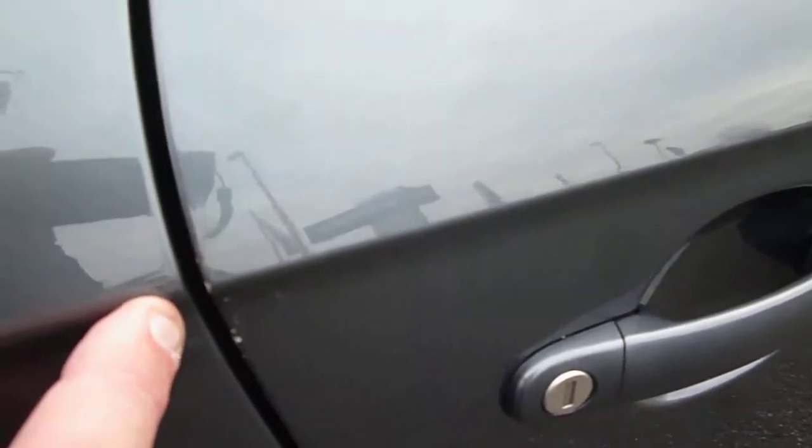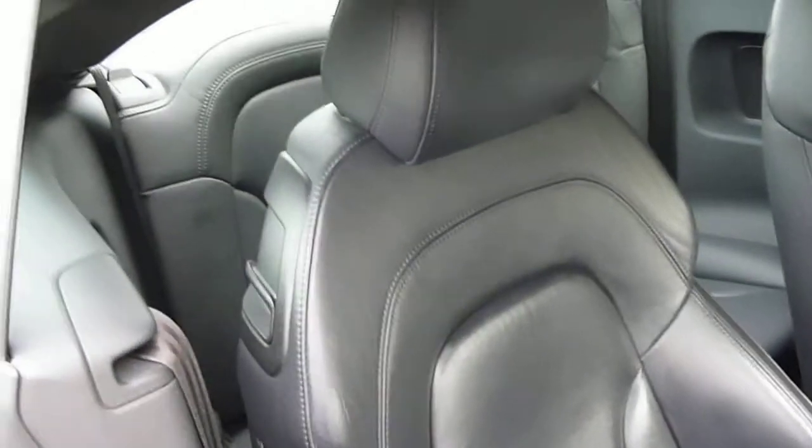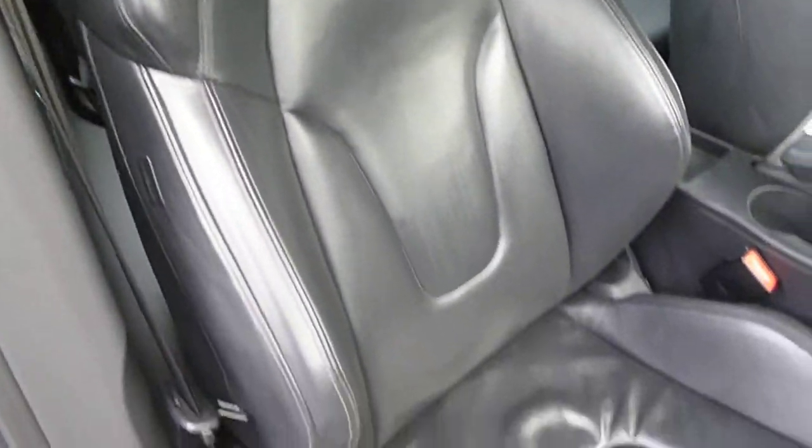The driver's door is generally good with two very small marks on the door handle here and a little bit on the very outside edge of the door. Into the vehicle: electric windows, electric mirrors, and black leather upholstery.